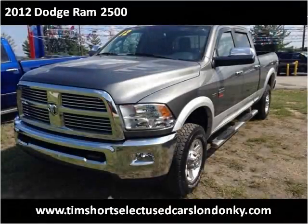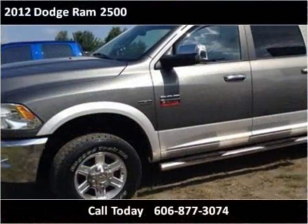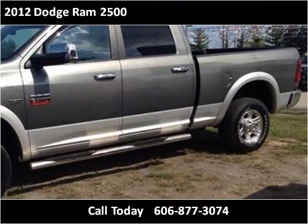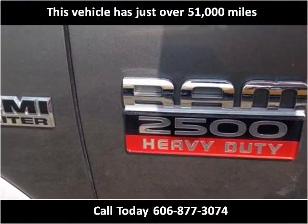This 2012 Dodge Ram 2500 is available from Tim Short Select Used Cars, London, Kentucky. This vehicle has just over 51,000 miles.